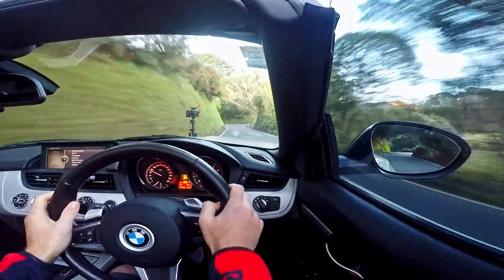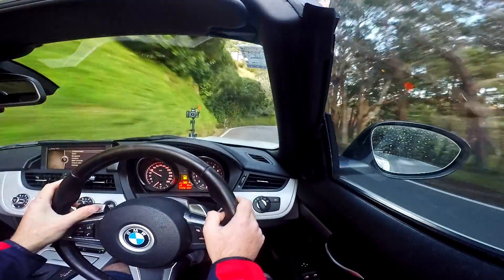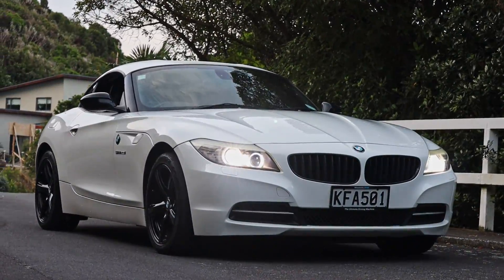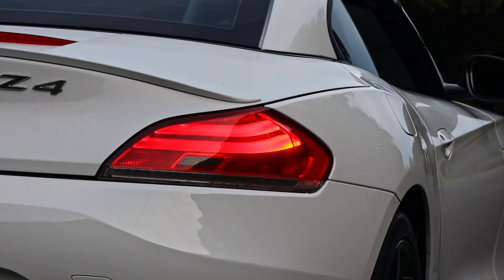So there we go — that's seven reasons why I absolutely love my Z4. Above all else, it just puts a smile on my face and that's kind of the metric that I use for cars. I still remember the first time I drove one and when I got out I was like, I've got to have one of these.